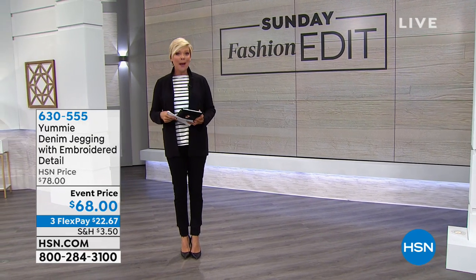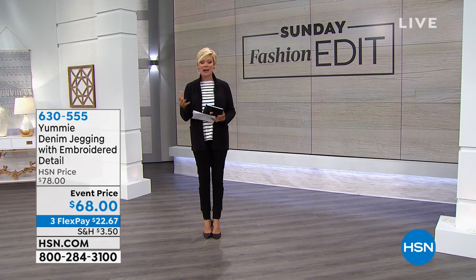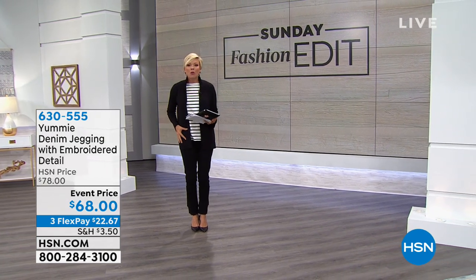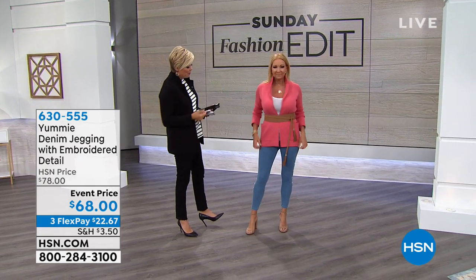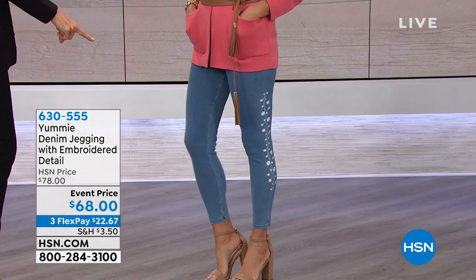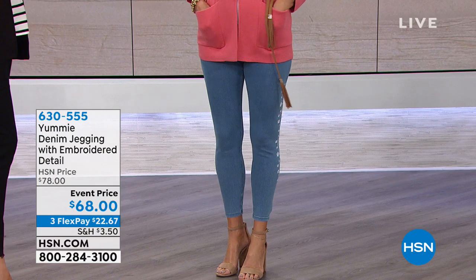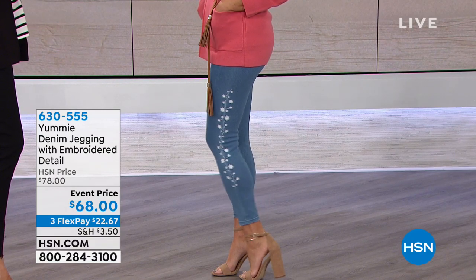Next up we're going to talk about Yummy. This is a brand that I know you've seen in department stores — a brand that really gives us support where we need it most, particularly in the tummy. We're going to talk about the number one bestseller and how the brand started. Regina's wearing both, and I can't tell you how fabulous these leggings look on you. They are brand new from Yummy. Look at the embroidery down the leg — and this is only one of the color choices.